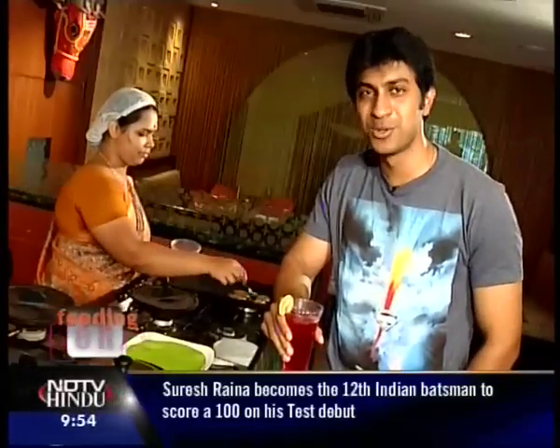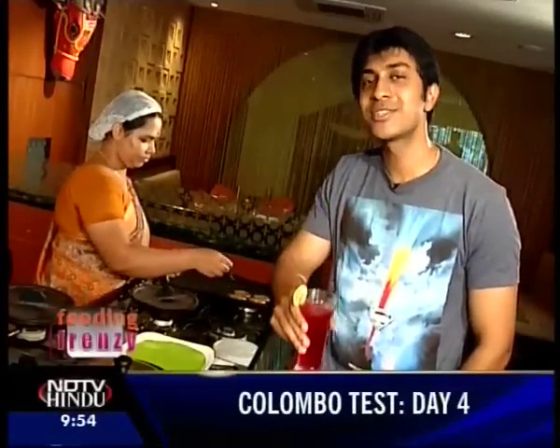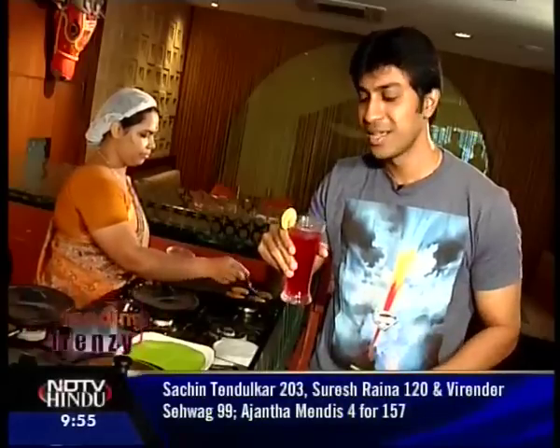I'm here sipping on some Kokum Sharbat to beat the heat while my banana dosas are getting ready. Kokum is actually from the tamarind family, and this drink is made with artificially flavored Kokum syrup and soda — it tastes quite tangy and refreshing. Must try it out.